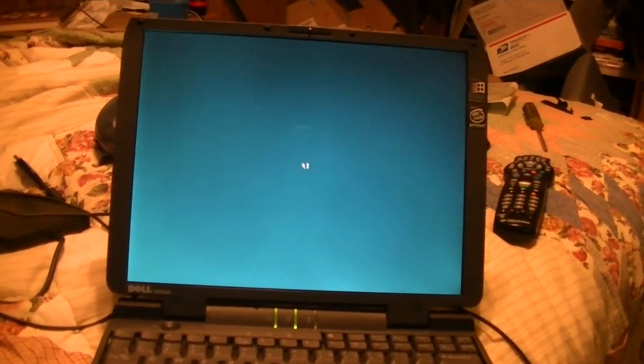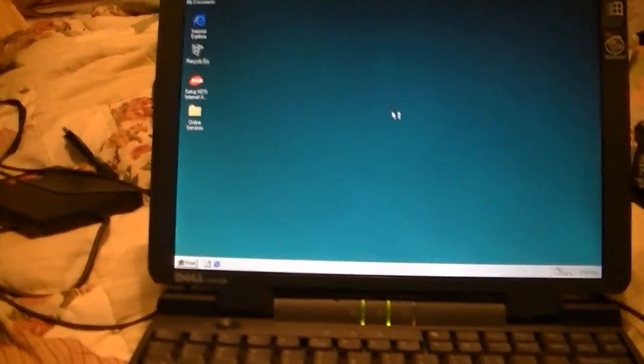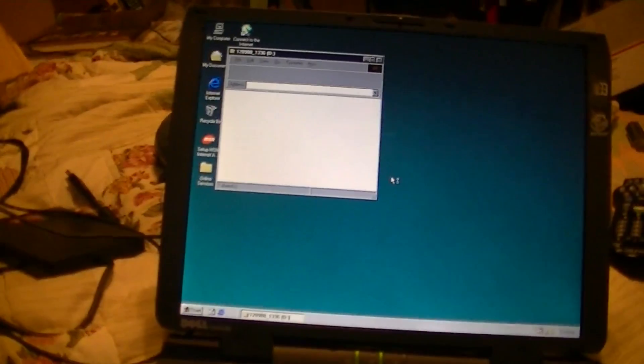I'm going to shut this off and be right back so I can save battery. As you can see, looks like the video driver installed successfully. So I'm going to shut this off for now and do a little bit more work on here. Full review coming later. For now, this is Billy Core signing off.